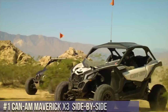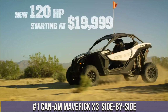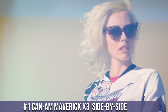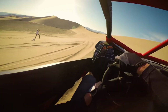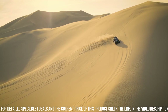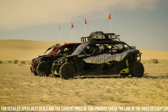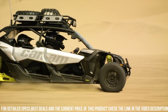Number 1: Can-Am Maverick X3 Side-by-Side — The Ultimate Off-Road Thrill Machine. With its powerful engine options, this side-by-side delivers exhilarating performance and unmatched agility. The Maverick X3 features a lightweight and durable design, built to conquer the most challenging terrains with ease. Its advanced suspension system, including FebOx shocks, provides a smooth and controlled ride, even on rough surfaces.